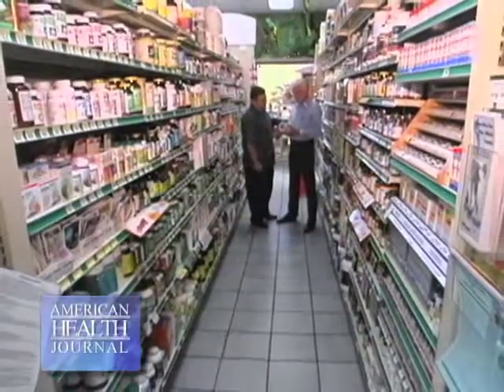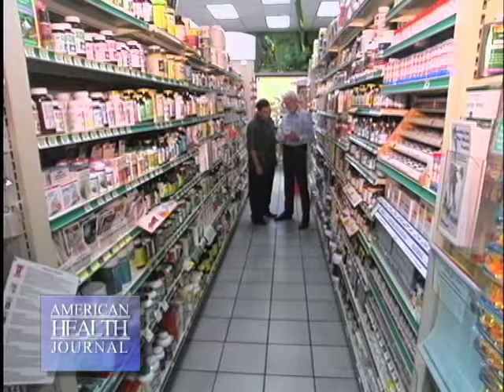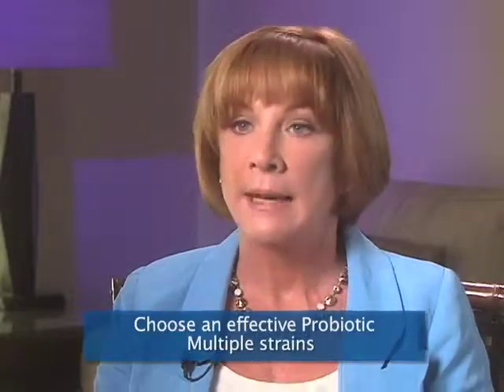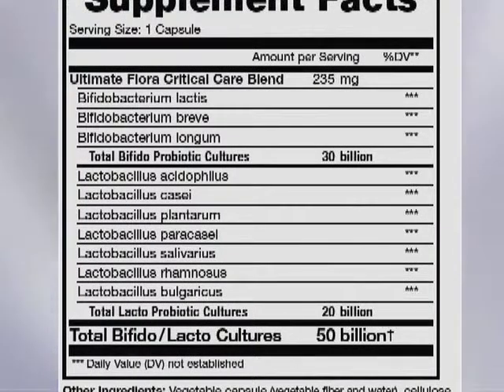The four things you need to know before you buy a probiotic: number one, look for potency and culture count anywhere from 15 to 50 billion. Number two, we are all born with a different footprint in our gut, so each of us need different strains — what I call L's and B's — many different lactobacillus strains and different bifidobacteria strains. Lactobacillus is the main friendly bacteria in the small intestine and bifidobacteria is the main friendly bacteria in the colon. So we need a formula that has lots of L's and B's on the label, at least 10.